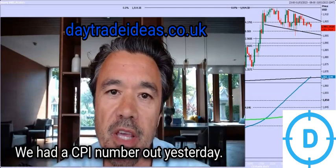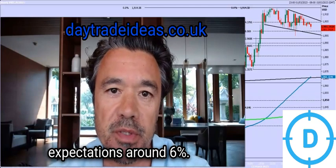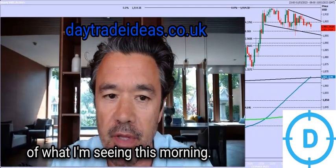Good morning, it's Wednesday. We had the CPI number out yesterday, pretty much in line with expectations around 6%. I'll give you a quick run through of what I'm seeing this morning.